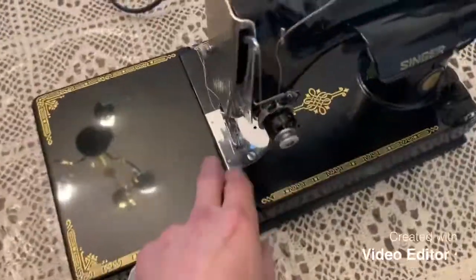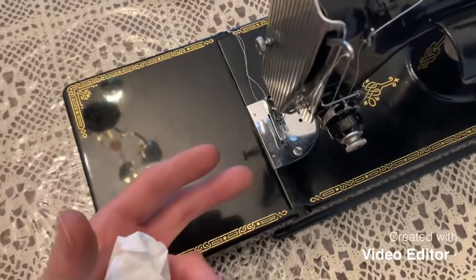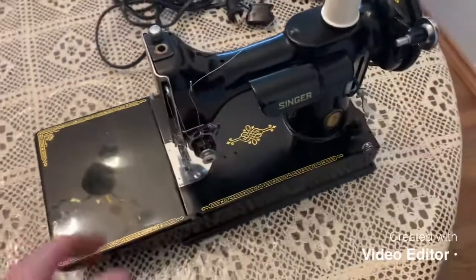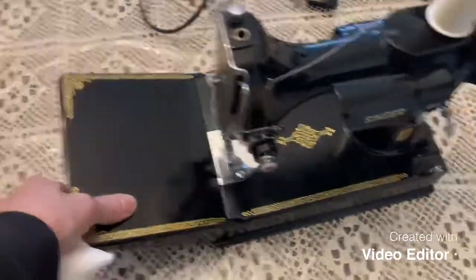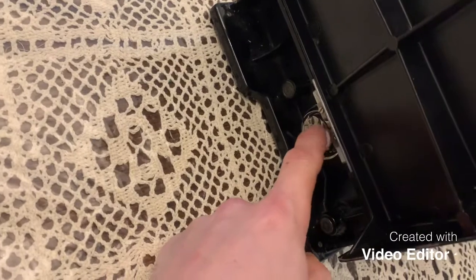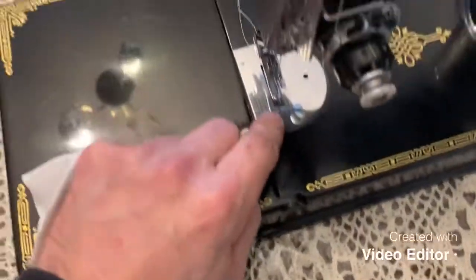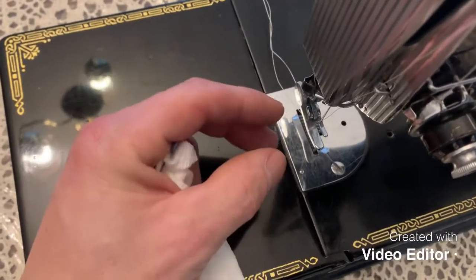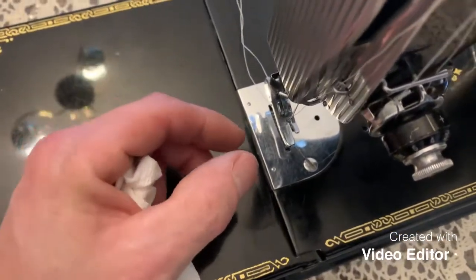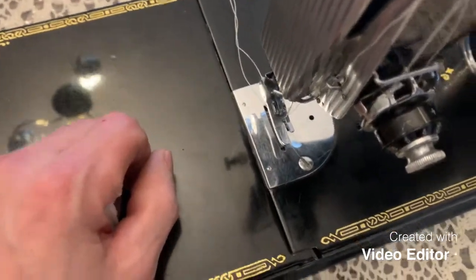Getting back to how I could tell this machine has been well used — not abused, but certainly well used — when I first went to clean it, oil it, and thread it, I couldn't get the thread to grab from the bobbin case. So I popped the throat plate off right here, and there was a nice big chunk of lint in there. Over the years it builds up and actually becomes a material very similar to felt — gets pressed down into a solid chunk.